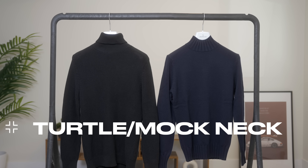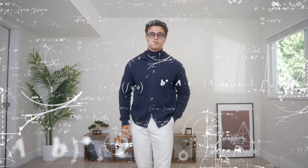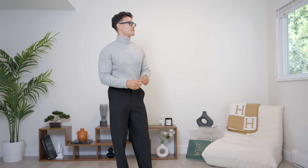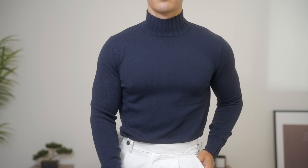Moving on to a plain but crucial layering item: the turtleneck or mock neck. Both of these items are going to instantly increase the sophistication of your outfit, as well as your ego — it might be due to the subtle asphyxiation around your throat, because you will think you are that guy. Depending on whether you want to layer something on top or wear it by itself: if you go for something chunky and textured it can be styled alone, but if you go for a slimmer one, I'd say you have to layer on top or it might look a bit too basic.